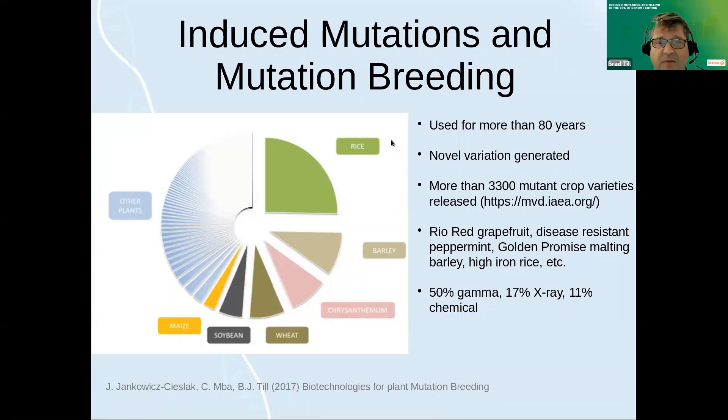Shortly after Muller did his work, Stadler started working with plants. By the 1930s, you have the first released mutant variety — a plant variety created using induced mutations — and that was the birth of what's been called mutation breeding. The IAEA, the FAO IAEA joint program in Austria, curates a database of officially released mutant varieties. There are currently more than 3,300 officially released mutant crop varieties. The most common crop is rice, followed by barley, and then chrysanthemums. So you have food and flowers in the top three, and most of the barley is actually for the brewing and whiskey industry.